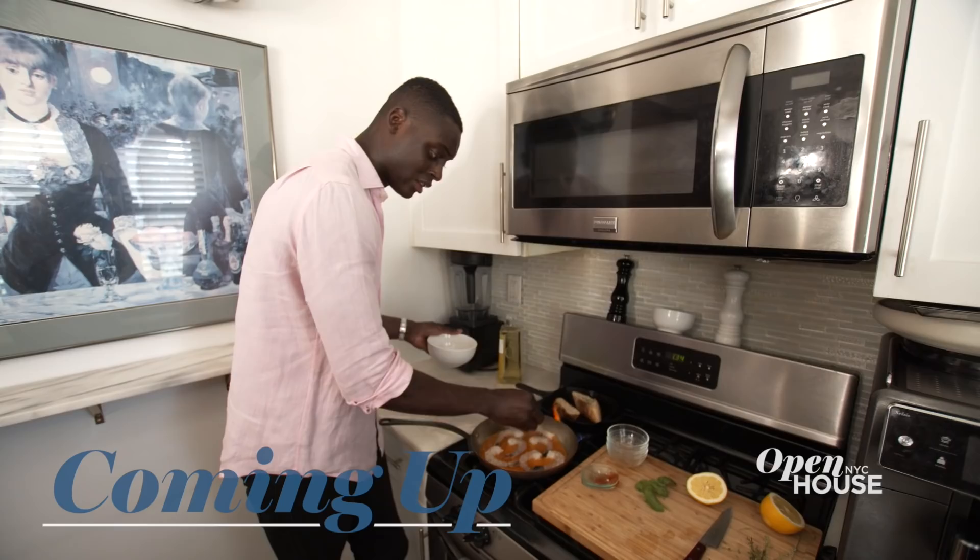Coming up just after the break, we are cooking with this stylish chef on the Upper West Side. We'll be right back.